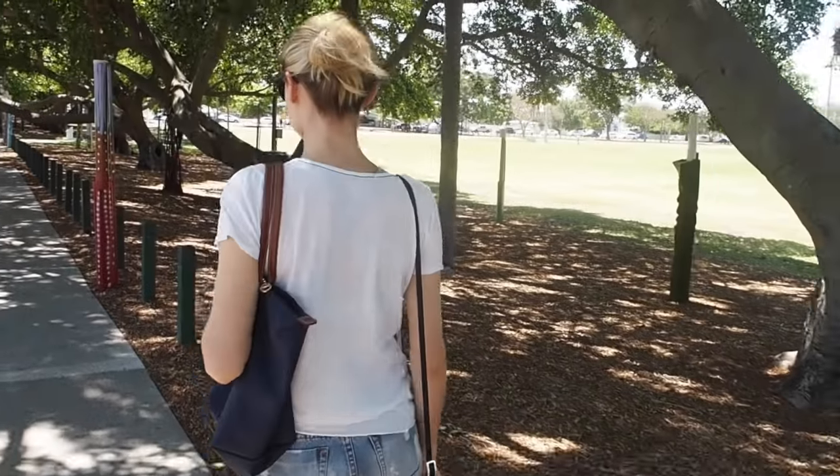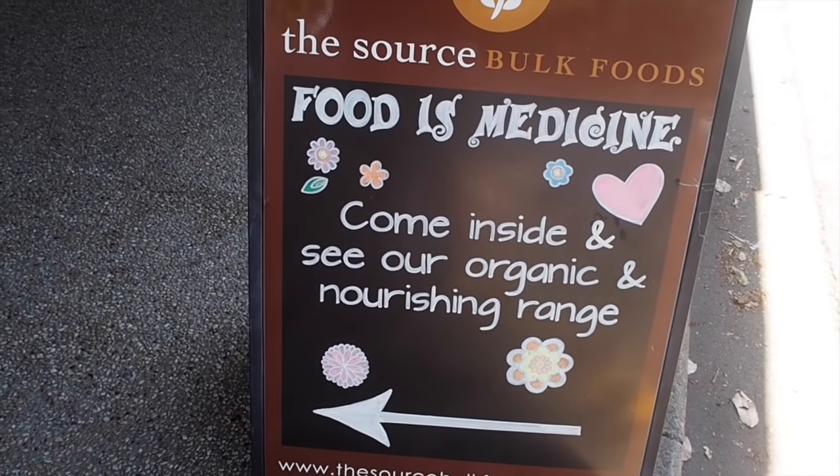If you want a better idea of what is included and not included in a paleo diet, we actually have a post up on our blog called 'What's In and Out on a Paleo Diet' — we'll link it below. That also comes with a full list of all the things you can stock in your pantry and fridge. We've also got a three-day paleo meal plan on our blog, and all those resources are free, so just follow the links to download those.